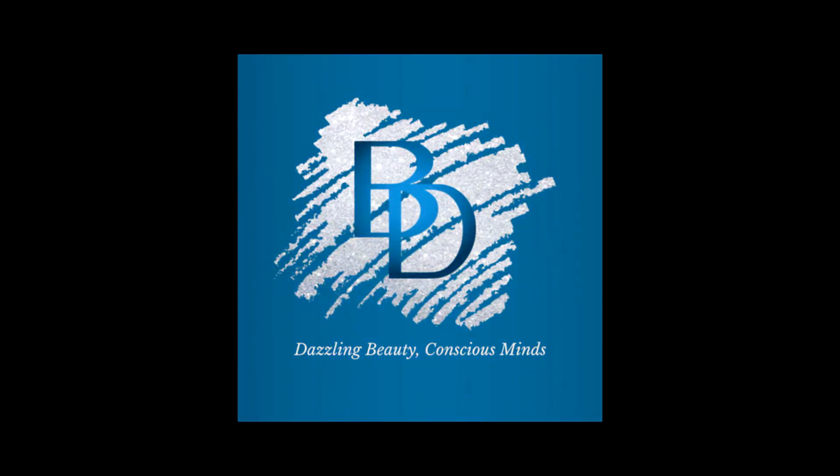This video is proudly brought to you by Beaudazzled, the home of dazzling beauty and conscious minds.